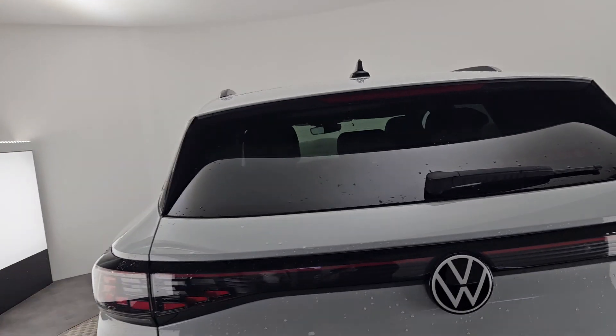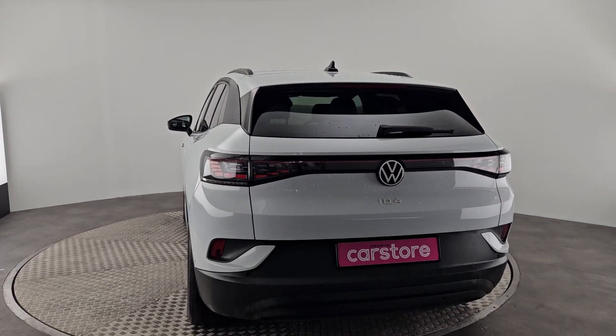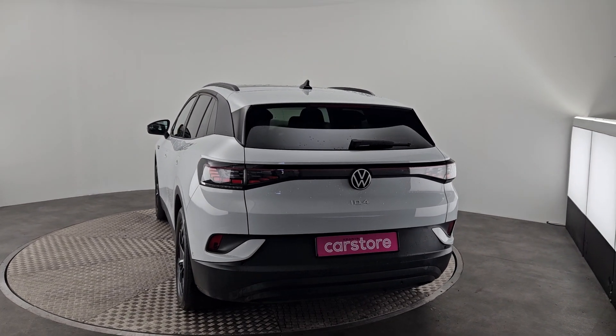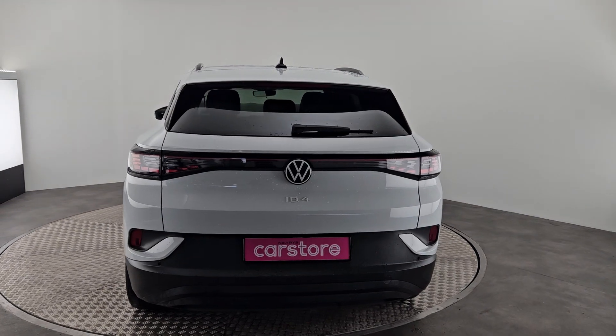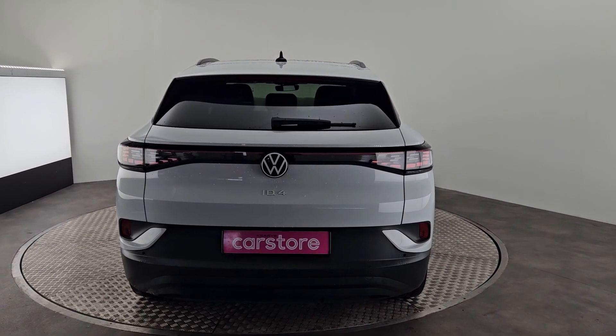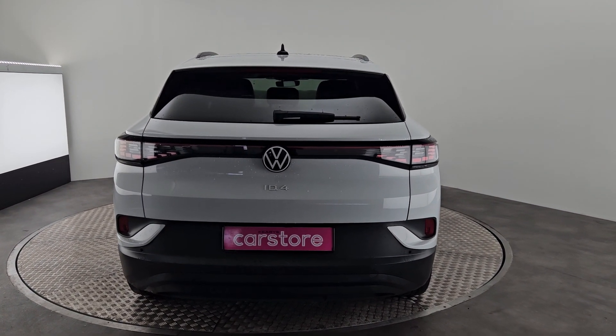This car will also come with our Kiri's one-year warranty and it's fully serviced and prepped for you. That's a quick video running you through the ID.4 — I hope you enjoyed it. My name is Ab, I'm from Car Store Cork, and I'll speak to you soon. Thanks.